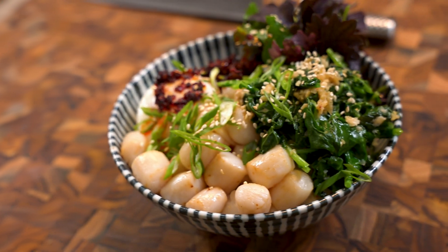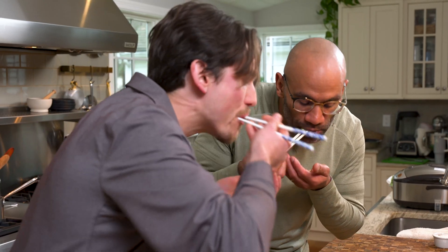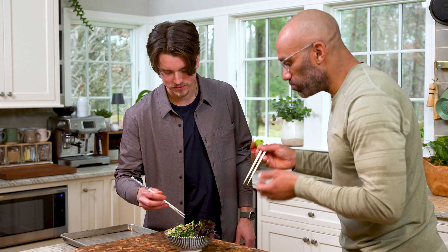My goodness. Beautiful. Gorgeous. Thank you. So should we have a little taste of this? Please. Wow. That's good. The sweetness of that scallop with the bite from the mustard green — forget about it. And of course, garlic. They're all good.